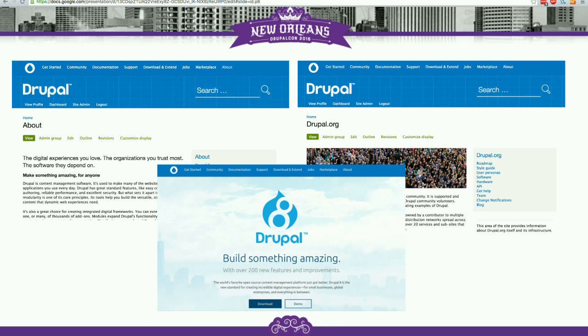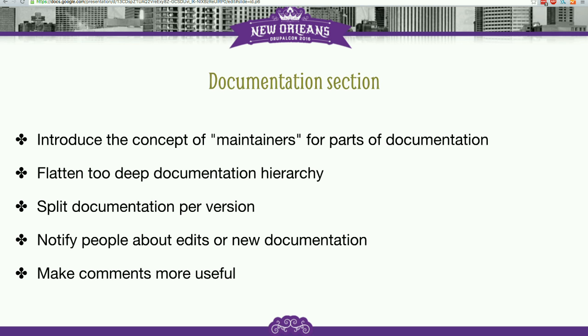That's where we come in — trying to fix all the things Joe was just talking about. For the documentation section specifically, here are some of the things we were trying to do. The overall goal is to improve quality of documentation, but some of the more specific changes we wanted to introduce through changing tools: we wanted to introduce the concept of maintainers for parts of documentation.